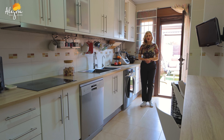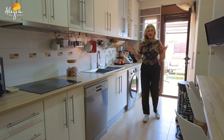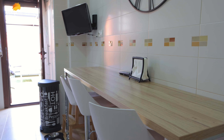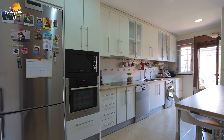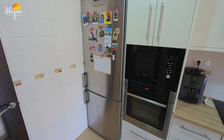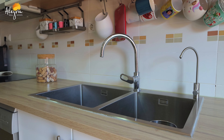Now we have entered the house from the outside from our backyard and as you can see we have this big kitchen. You even have your breakfast table here, a lot of space, good quality appliances, and there's nothing to add to this kitchen because it works perfectly with your cook-ins. But now let's continue to the house.